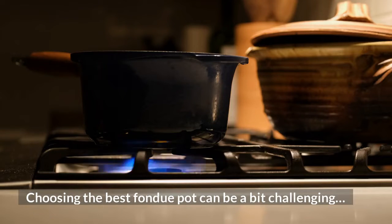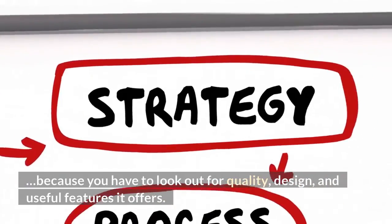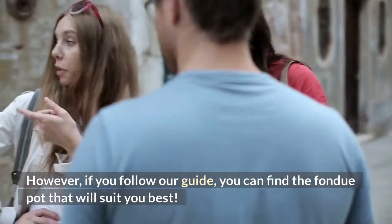Choosing the best fondue pot can be a bit challenging, because you have to look out for quality, design, and useful features it offers. However, if you follow our guide, you can find the fondue pot that will suit you best.